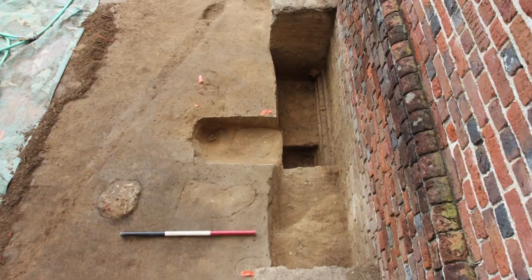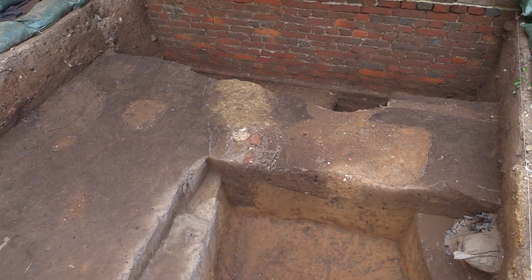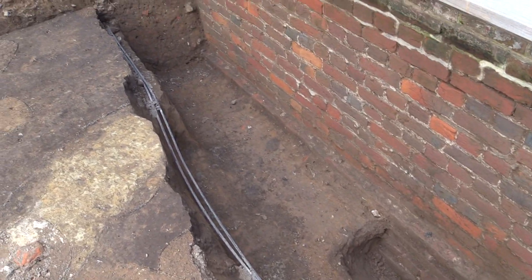A few years ago, we did some excavations on the south side of the tower and were able to find some builder's trench still intact. However, we weren't able to find any dateable artifacts within that builder's trench. So now we've moved to the north side of the church and we've got a couple places over there that seem to be some promising intact builder's trench. In the future, when we go into that, we hope to find some artifacts that will allow us to date this tower.